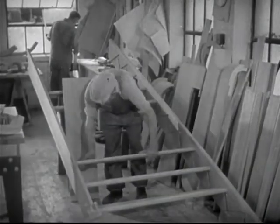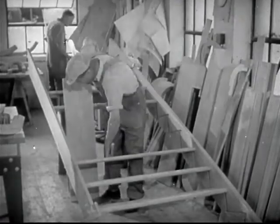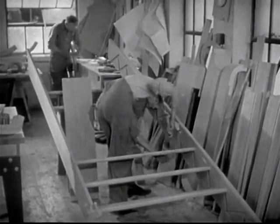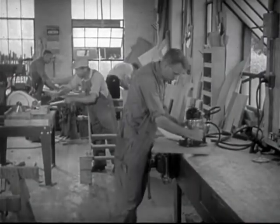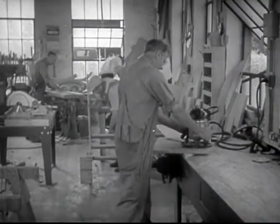In the stair building department, special orders which vary from stock designs create problems which require ingenuity and some creative ability on the part of the stair builders. Consequently, this is a very high type of work, and only woodworkers with great skill and long experience are entrusted with it. To those well qualified, it offers a very satisfying occupation.